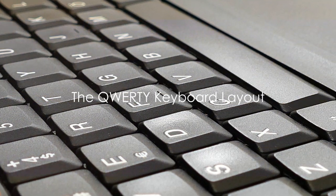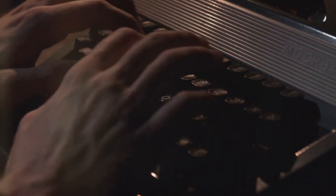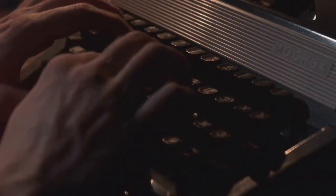Ever wondered why the keys on your keyboard are arranged the way they are? The QWERTY keyboard layout, named for the first six letters on the top row, is a fascinating piece of history that we interact with every day.